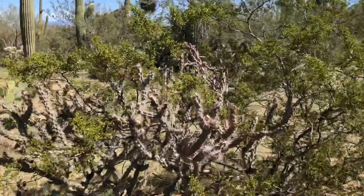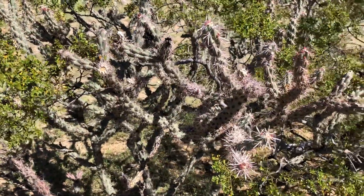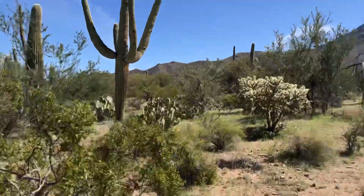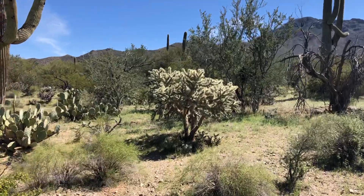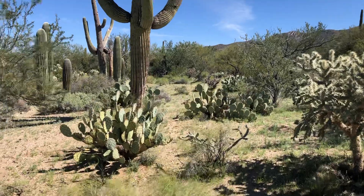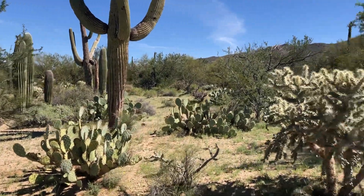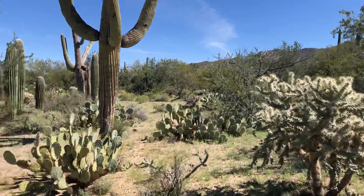There's the cane cholla variation. It's not too exciting. There are more interesting things in the Sonoran Desert — the prickly pear, the hedgehog cactus, even the chollas. I have a love-hate relationship with them.